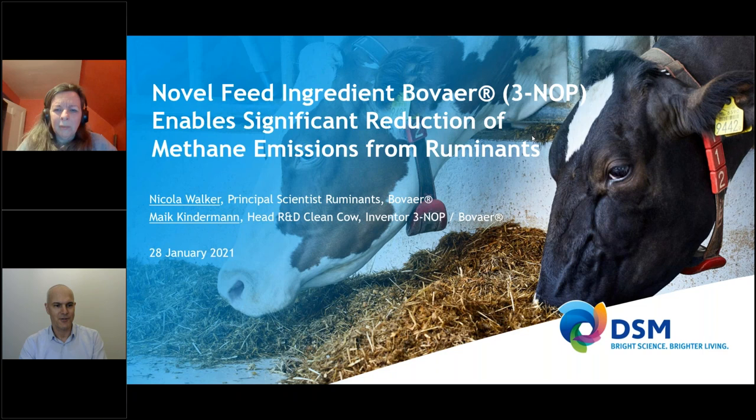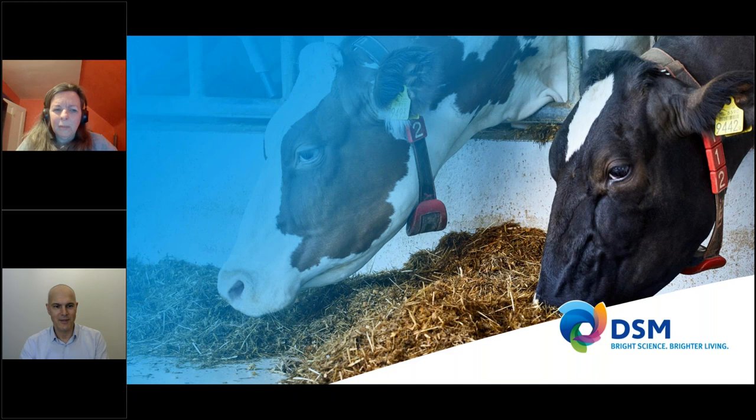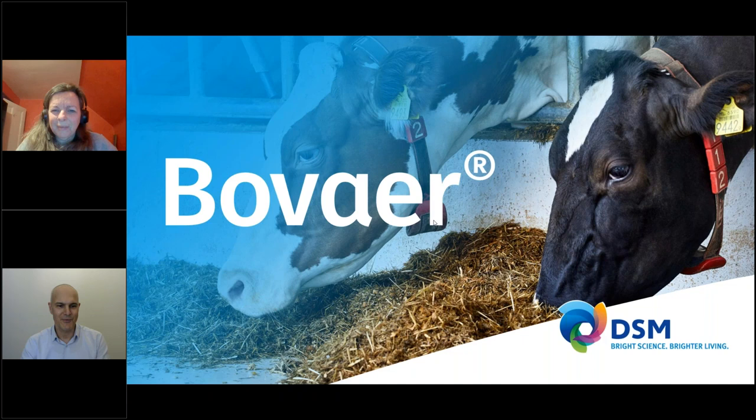We entitled today's presentation: 'A Novel Feed Ingredient — Bovaer Enables Significant Reduction of Methane Emission from Ruminants.' The name Bovaer looks a little odd, so we'd like to explain where it comes from. It's a combination of 'bovine' and 'air,' but we can't put it as 'Bovair' together because then everybody would think we are an airline — that's not what we are, and it might cause legal problems. So we did a little twist and came up with the name Bovaer. That's the brand name. For the US we may have to find another name, but currently for most regions that's the trade name of our feed ingredient.